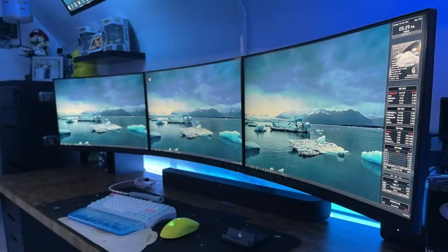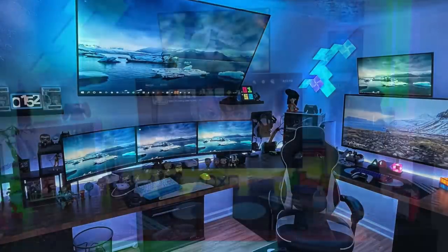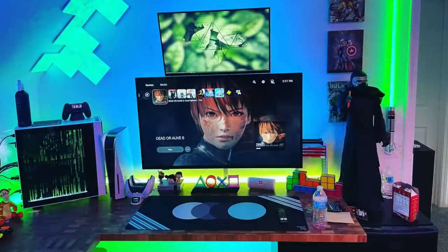So for his primary setup, he has three MSI monitors that are 24 inches, 144Hz a piece, with a massive 58 inch 4K HiSense TV mounted as the overhead. Then on the right side, a 27 inch 144Hz monitor from Dell with a 43 inch 4K Fire TV as the main display.